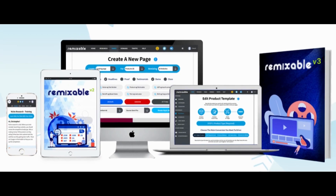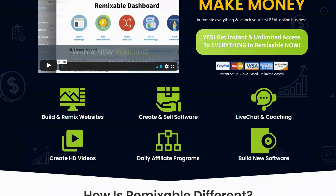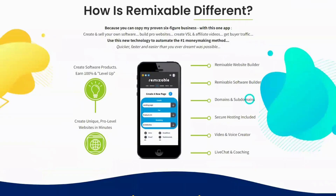Hello there, how would you like to create a professional website for your online business in just a few minutes? If this sounds too good to be true, then you need to hear about Remixable, the ultimate tool for website creation. Before you make any purchase, let me tell you everything you need to know about Remixable and how it can revolutionize your online presence.